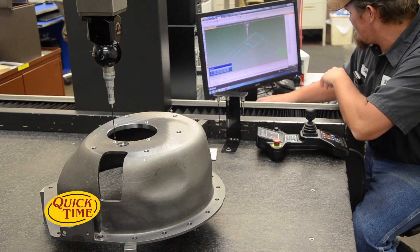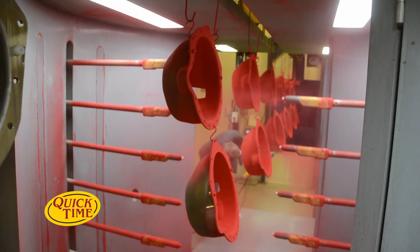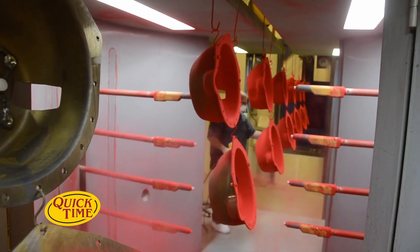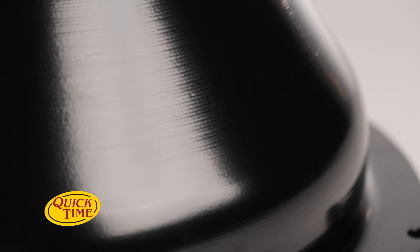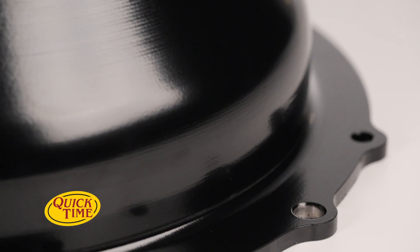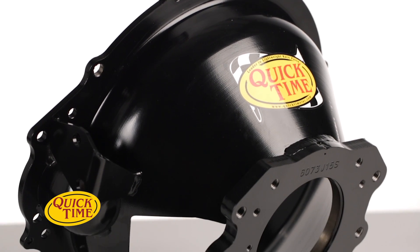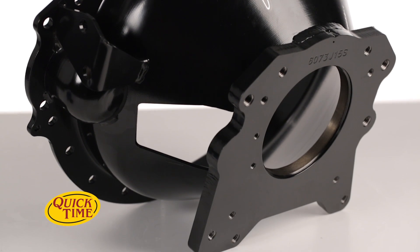Before shipping your bell housing, each one is 3D scanned for even coverage and powder coated in a state-of-the-art CNC booth with powder recovery rates as high as 98%. Thanks to the durable polymer powder coating process, they can handle the intense heat generated by clutches and shrug off any chips from road debris. The end result is a lightweight bell housing that provides the safety and protection you need, whether it's on or off the track.